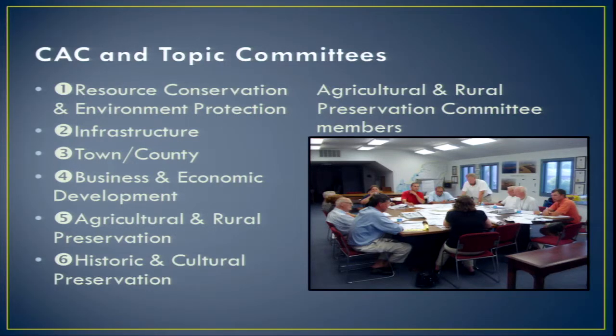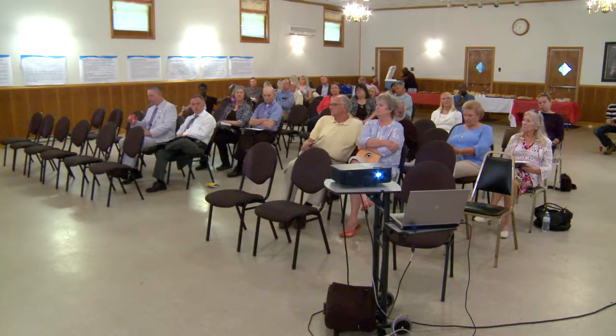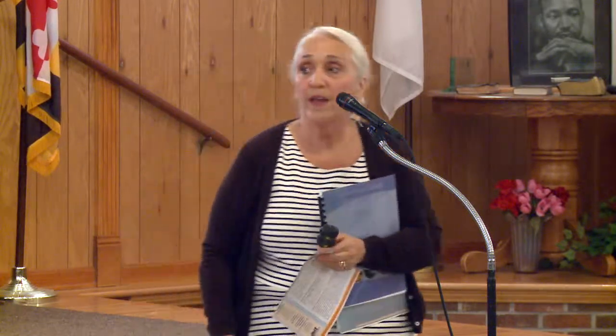The CAC dealt mostly with land use and the overall vision. We had a resource conservation and environmental protection committee, an infrastructure committee covering water, sewer, and stormwater management, and a Town-County committee. That Town-County framework was something we'd never done before — you won't find it in many other jurisdictions' plans. It was to work out agreements with our towns about where to grow, what they needed, and what we needed. If I were to say what was the most important element, it was the relationship we were trying to foster with our towns.